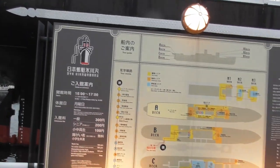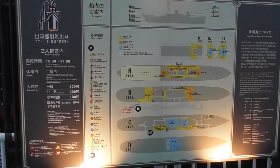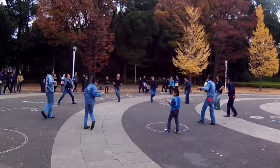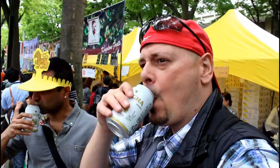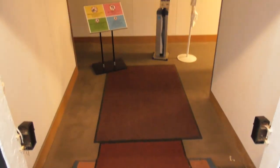I'm going to visit the Hikawamaru ship. Here's the map — it looks like it's got four decks: A, B, C, and D. It's only 300 yen to enter. I've got my ticket and you actually walk right into the ship.